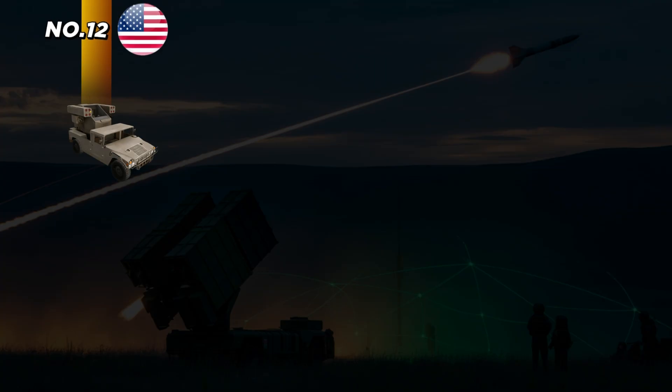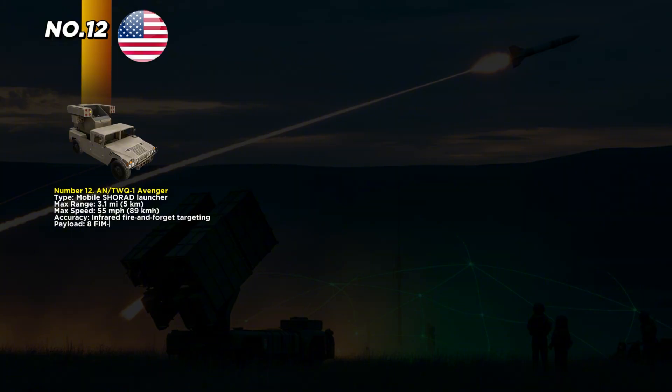Let's start at number 12 with the ANTWQ-1 Avenger, a mobile air defense system mounted on a Humvee. It may be small, but it plays a big role in protecting troops on the ground. Built in 1987, it uses infrared fire-and-forget targeting to launch up to eight Stinger missiles. With a top speed of 55 miles per hour, it's fast enough to keep up with advancing forces.